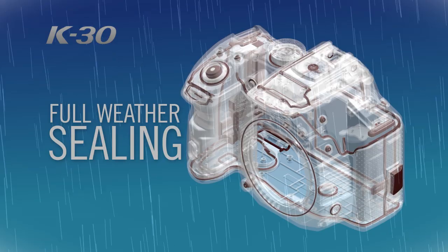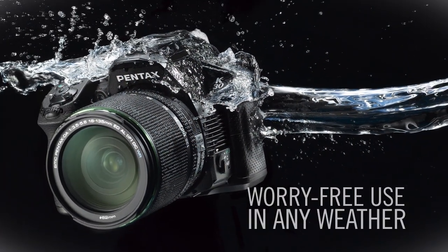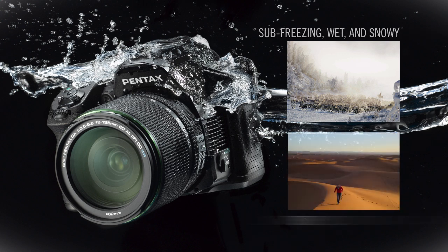Full weather sealing throughout the entire body ensures worry-free use in any weather condition, from sub-freezing, wet, snowy environments to dry, dusty, or sandy climates.